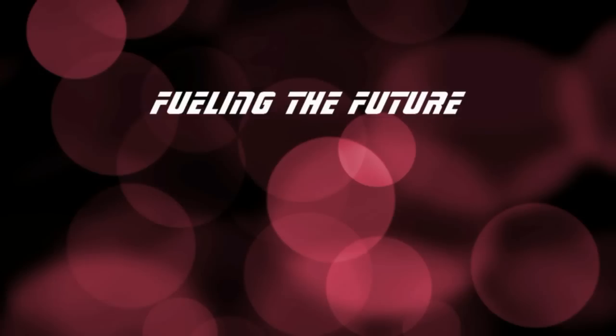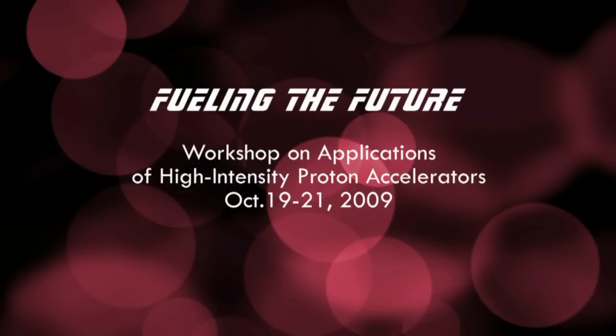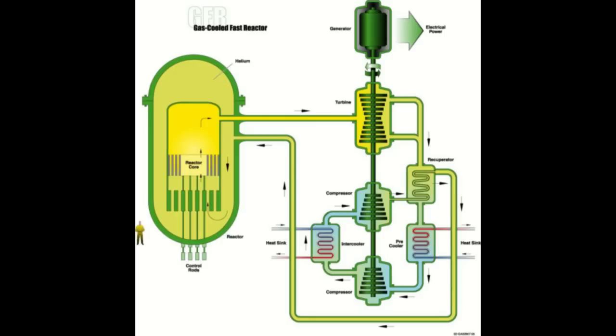One of the major obstacles of growth of nuclear energy is how to handle nuclear waste. We don't want to have a huge quantity of long-lived radioisotopes locked up somewhere, whether it's in Yucca Mountain or underground or anywhere. Accelerators provide a means of incineration — nuclear incineration of the waste — and some of the long-lived isotopes can be incinerated or transmuted.